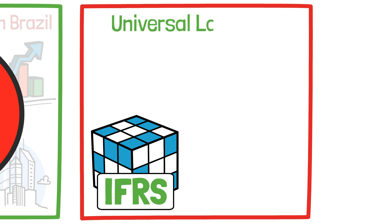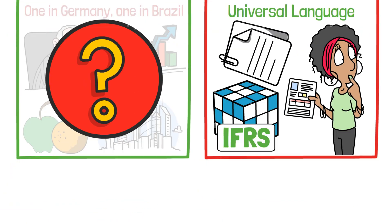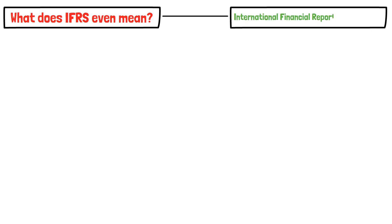That's exactly the problem IFRS is trying to solve. It's the universal language of accounting. And if you want to understand how global business works, you need to know the basics. Let's start with the obvious — what does IFRS even mean?